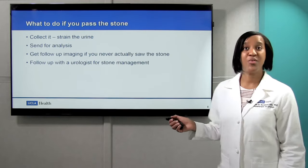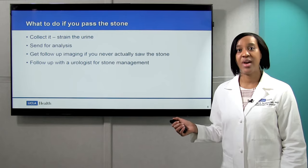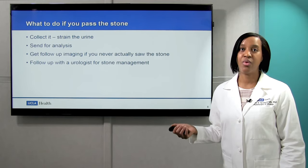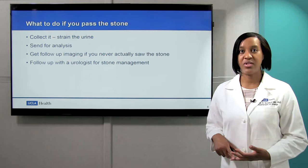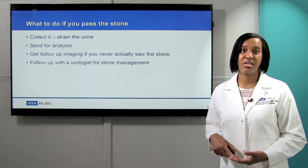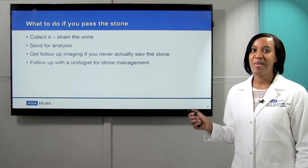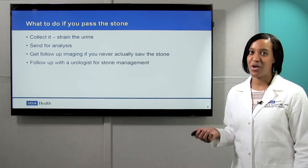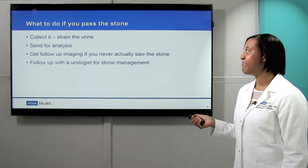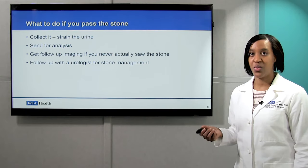Now what do you do if you actually pass the stone? First, you should collect it. Definitely try straining the urine, and you can obtain a strainer either from the emergency room, from your doctor's office, or from pharmaceutical supply. Once you collect the stone, bring it back to your doctor so we can send it off for analysis. That way we can figure out what kind of stone you're forming. You should also get follow-up imaging, particularly if you never actually saw the stone.